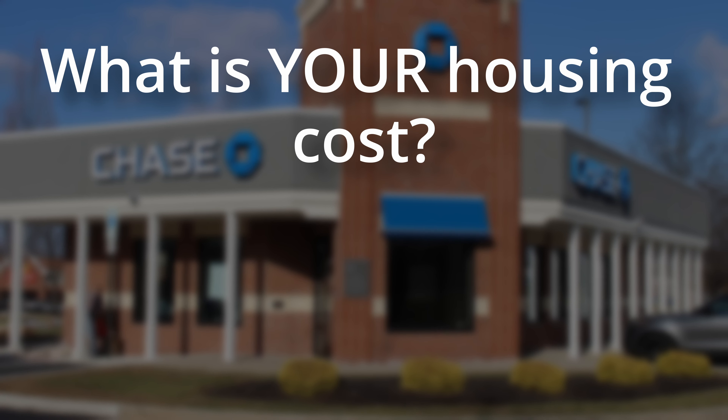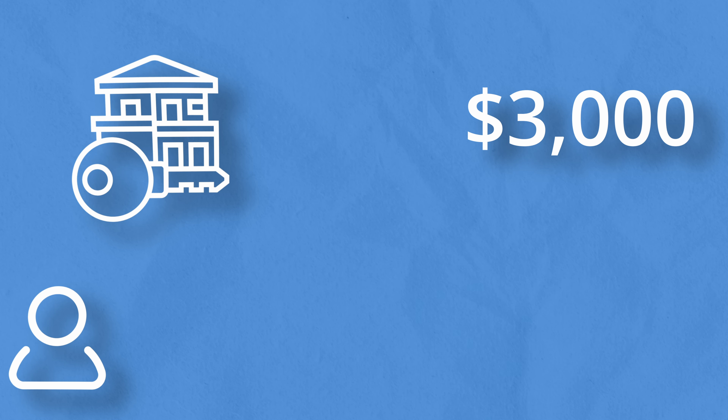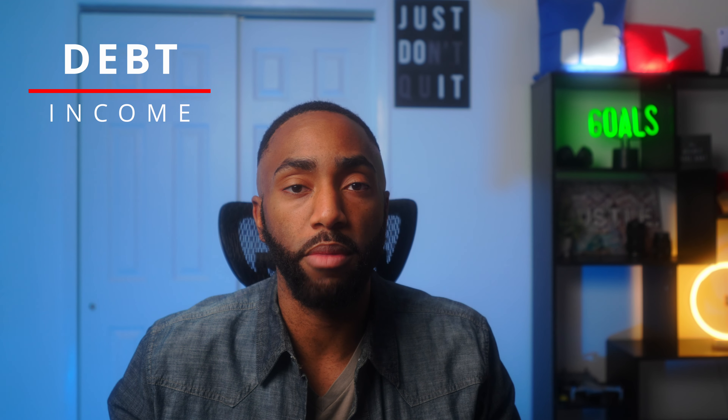The next question is: what is your housing cost? Here you just state your rent or mortgage payment, or what your portion of that is. So if your rent payment is $3,000 but you have two roommates, you can say that your actual rent payment is $1,000. These two questions will be used to calculate your debt-to-income ratio, which gives Chase even more information about how much credit you can afford to pay off. Ideally you want your income as high as possible and your debt like housing costs as low as possible.